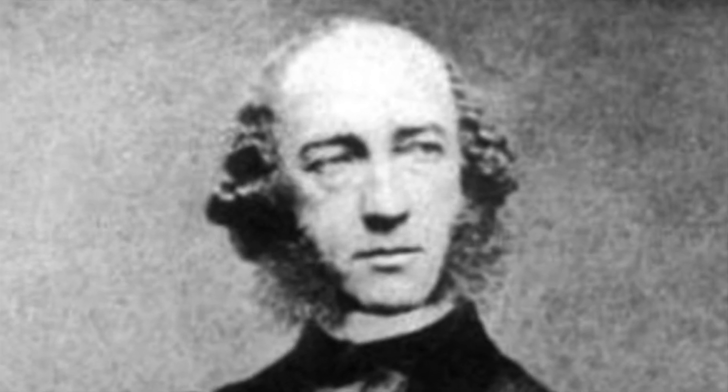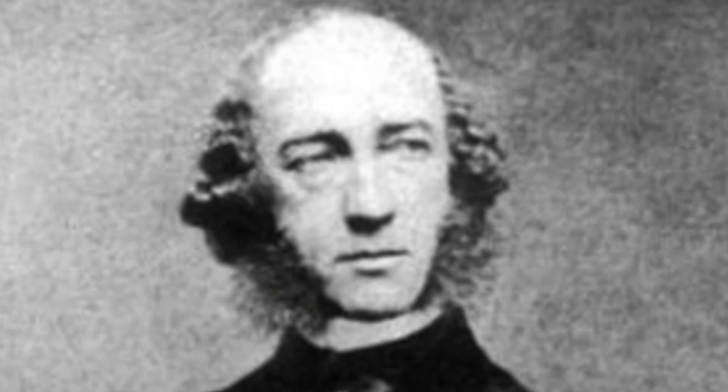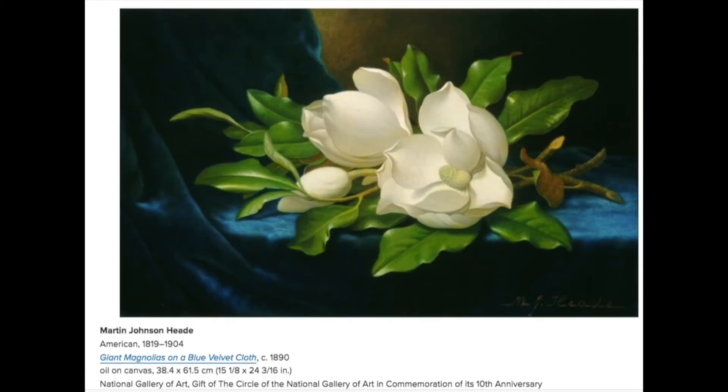Our next painter is Martin Johnson Heade, and he is super good at painting hyper-realistic things. He was born before there were cameras, in 1819, and he lived until 1904. Cameras were invented in between there, but when he painted, you clearly did not need a camera to be able to tell.